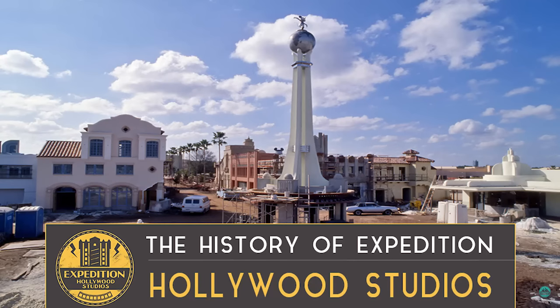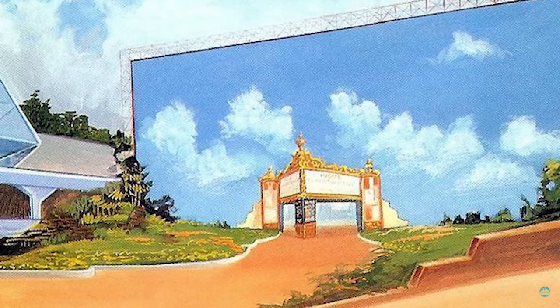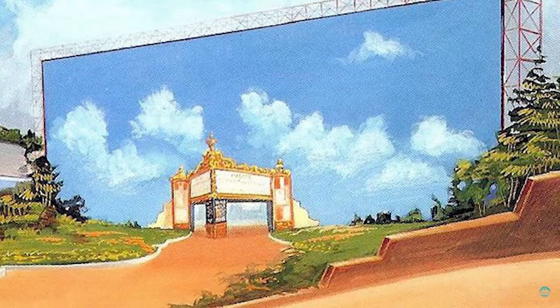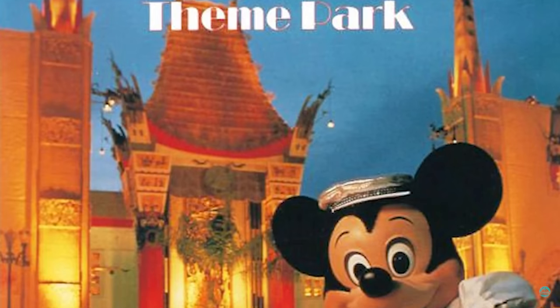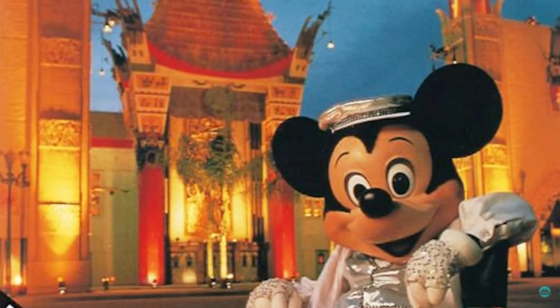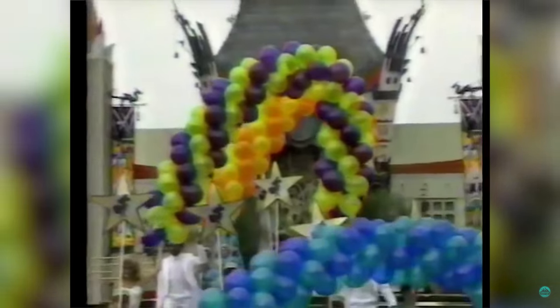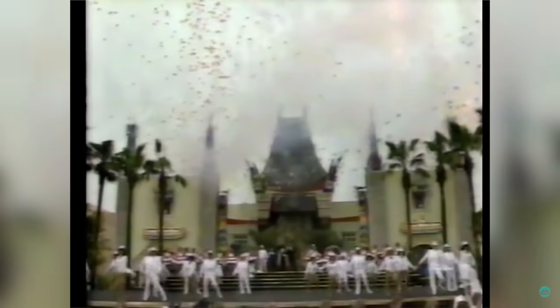As we saw last time on Expedition Studios, the park was designed with a core concept taken from Epcot's show business theme pavilion, originally called Great Moments at the Movies during concept for Epcot. This was an opening day attraction for MGM Studios, and the opening day attraction of the park which survived the longest time before being closed. On opening day, thousands of guests witnessed the opening of the Great Movie Ride at the entrance to the Chinese Theatre.